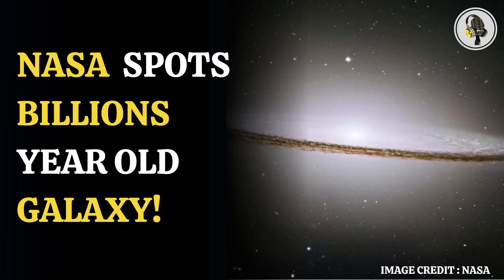The dusty spiral arms in the Sombrero galaxy are composed of material that absorbs light from the galactic center. The galaxy is named Sombrero because it resembles a Mexican hat.